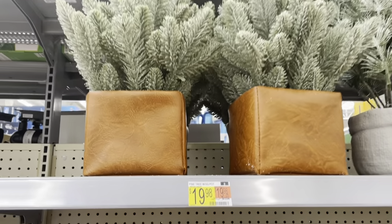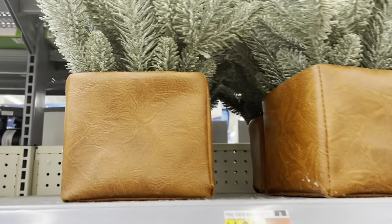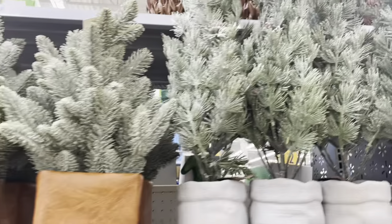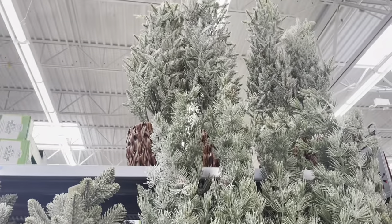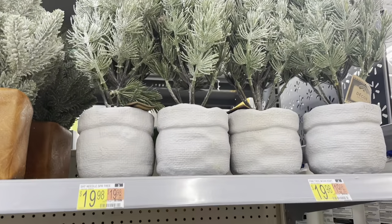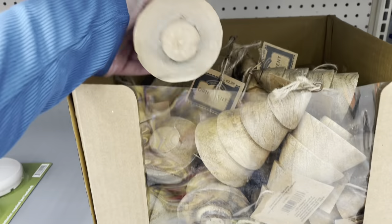Okay everyone, it has finally happened. Christmas is coming to our big major retailers and today we're starting out at Walmart. These super cute frosted faux trees with the wicker, burlap, and leather bases come in a variety of heights and they're all right at that $20 range.